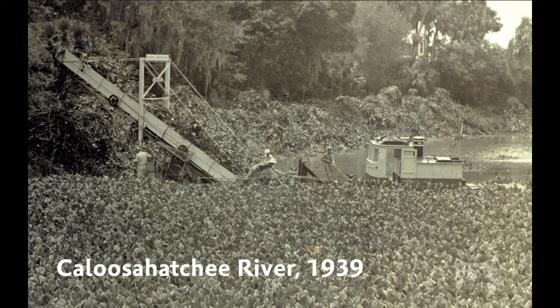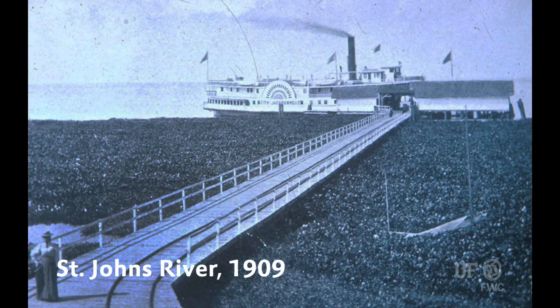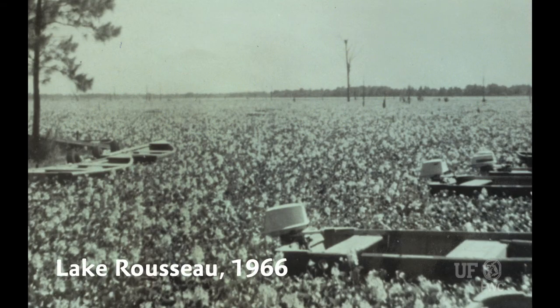Florida has a long history of managing invasive aquatic plants, beginning with the water hyacinth in the mid to late 1890s. The Corps of Engineers was charged with maintaining and keeping navigable waters free of obstructions. They started doing a lot of research and mechanical removal — harvesting, cutting, and shredding of water hyacinths in the St. Johns River in the early 1900s.